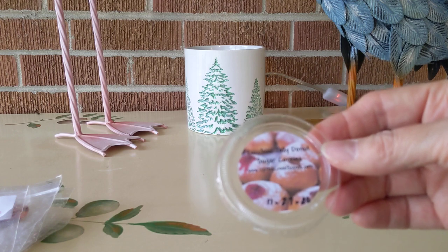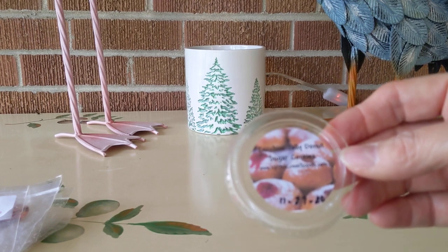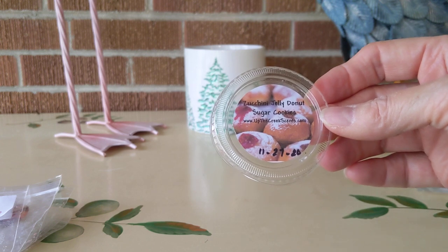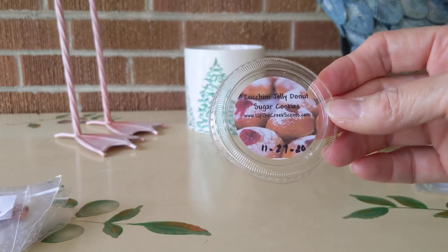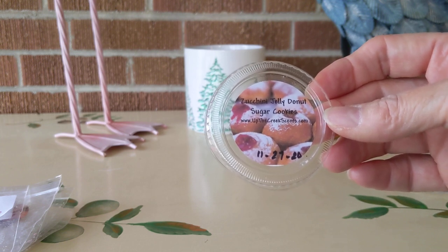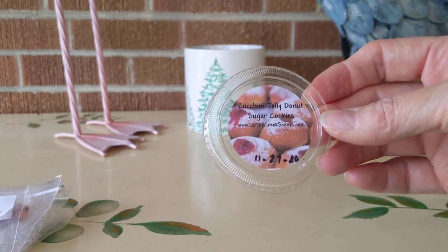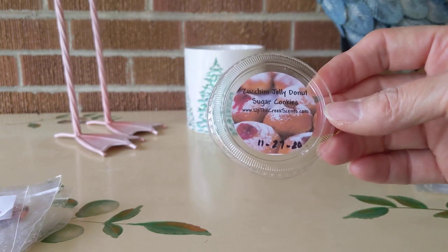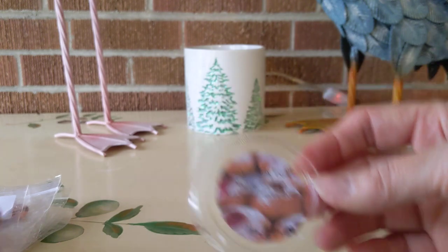First up from Up the Creek Scents was Zucchini Jelly Donut Sugar Cookie. This single blend is the thing that turned me on to zucchini this year — zucchini bread. That combination of the savory zucchini bread with the jelly donut together is just so delicious. I want this in my life forever from Up the Creek Scents.